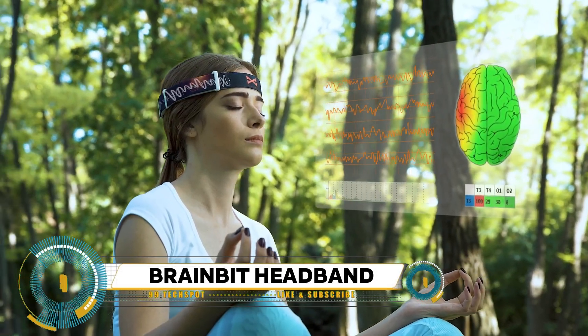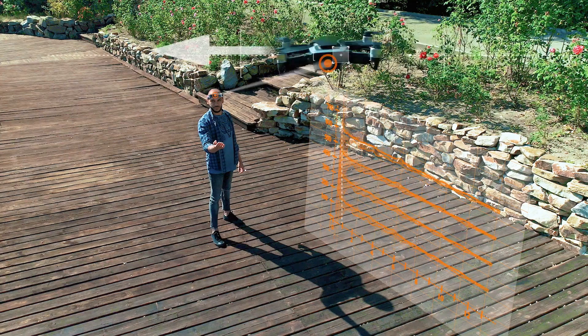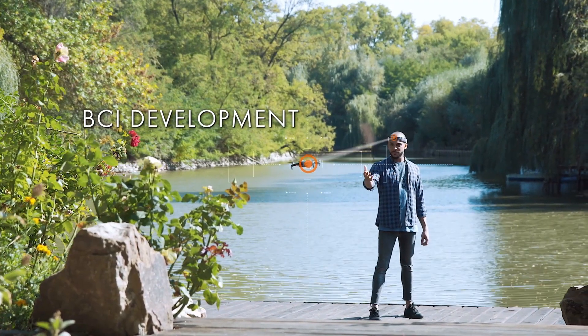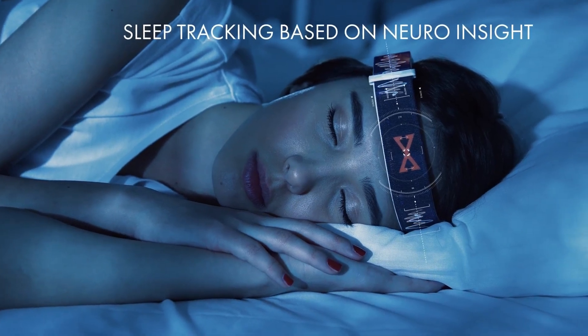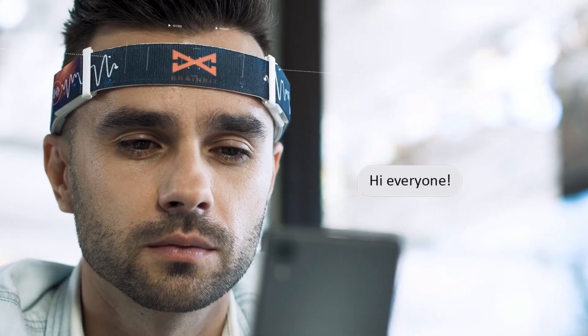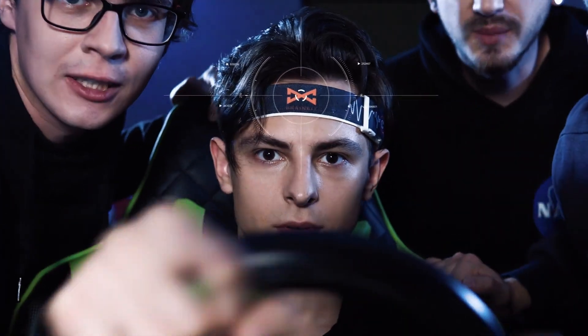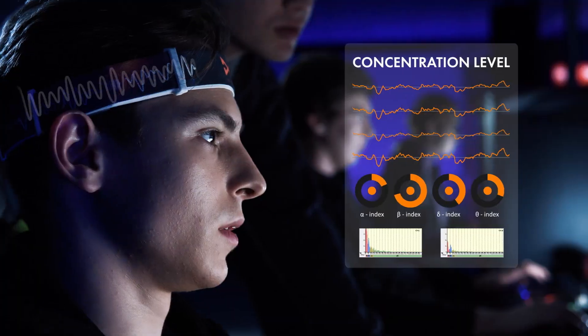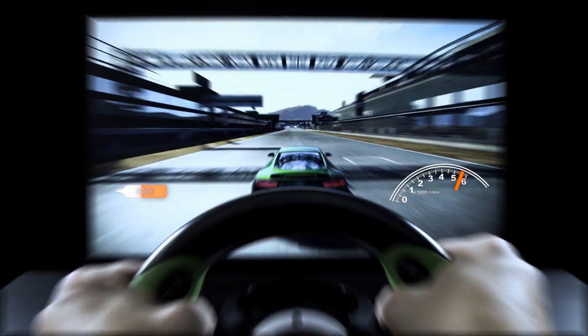Introducing the BrainBit headband — your personal gateway to understanding your brain like never before. This sleek wearable EEG device offers real-time insights into your cognitive states, whether you're striving for laser-sharp focus, seeking relaxation, or managing stress levels. Simply slip on the lightweight headband and its integrated sensors will monitor your brain activity, providing valuable data via a companion smartphone app or software platform. Whether you're meditating, studying, or tackling tasks at work, the BrainBit headband empowers you to optimize your mental performance and track your progress over time.